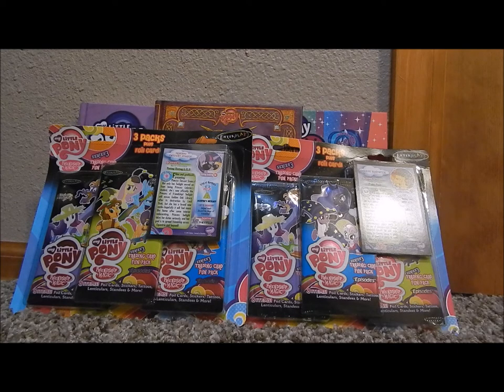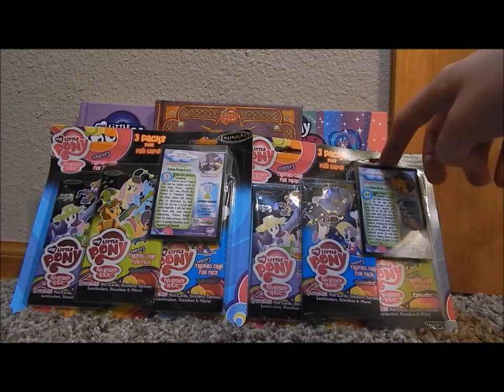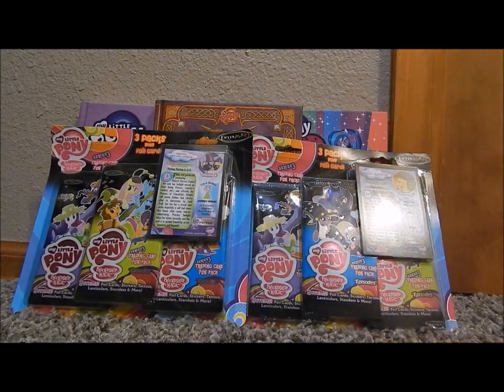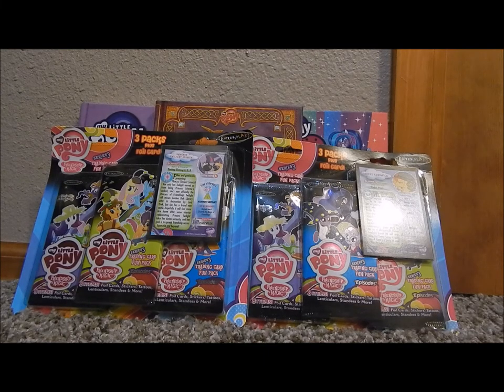I haven't seen them anywhere else. For these cards here, the only ones I have so far are Pinkie and Discord. I'm really trying to find the Derpy, the Rainbow Dash, and the Rarity, but I haven't been lucky enough to find those. So in the comments section below, please let me know if you found them near you, or if you keep getting the same ones we see all the time.